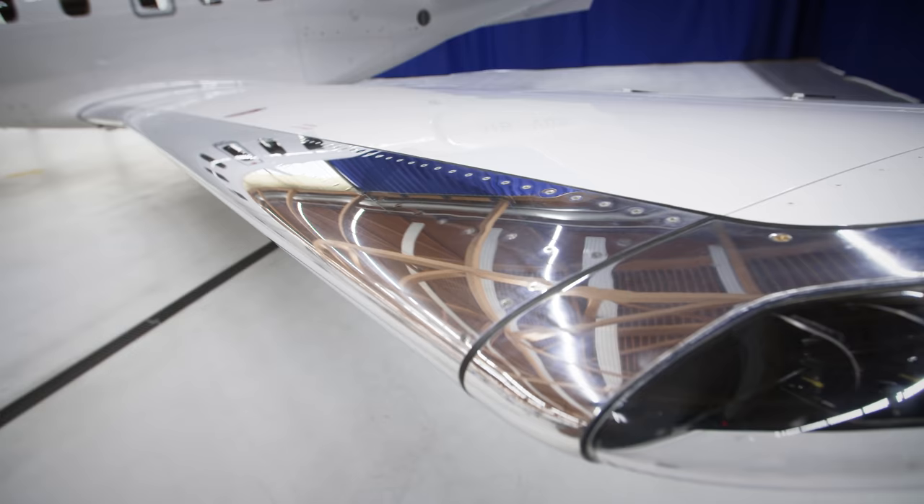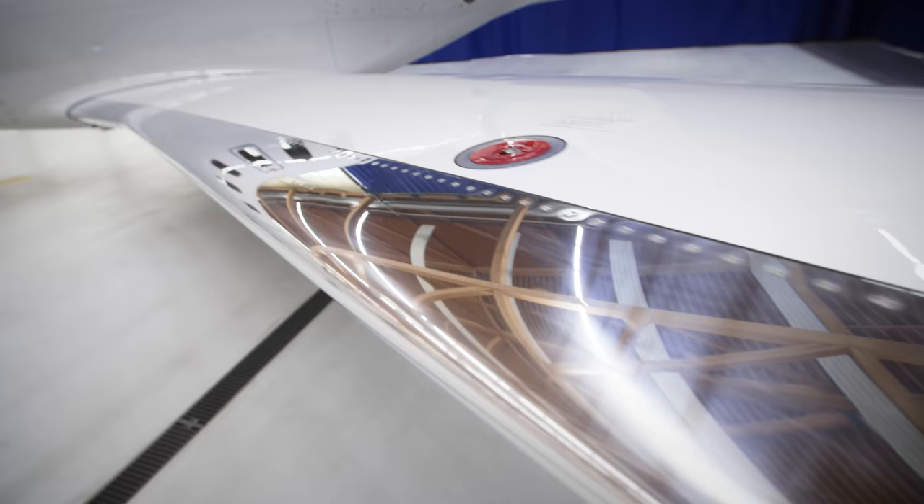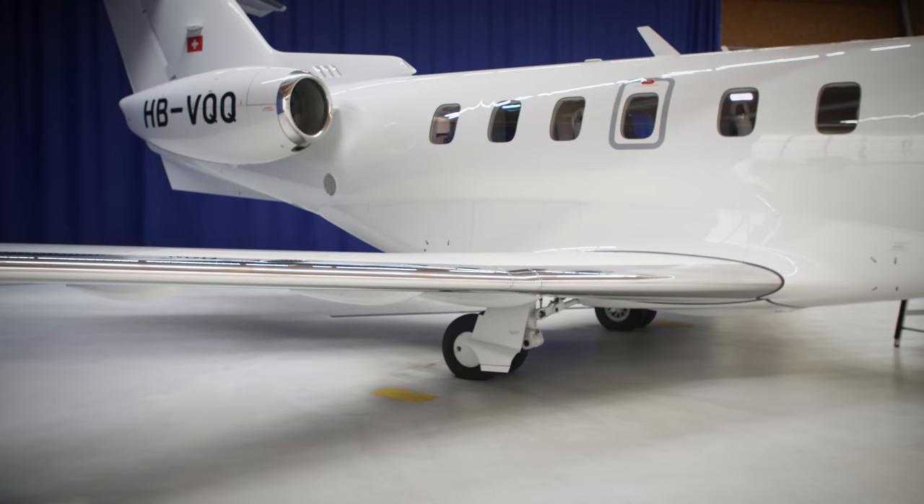Even the construction of the PC-24's wing is state-of-the-art. Each upper and lower wing skin starts as a 4,000-pound aluminum billet, machined down to a 185-pound component with integral stringers and fittings. The skins are then shot-peened to their final contour, adding improved resistance to bending fatigue and stress cracking. And yes, the aluminum is recycled.